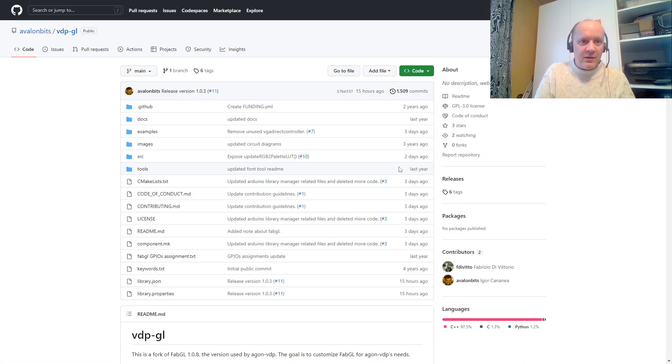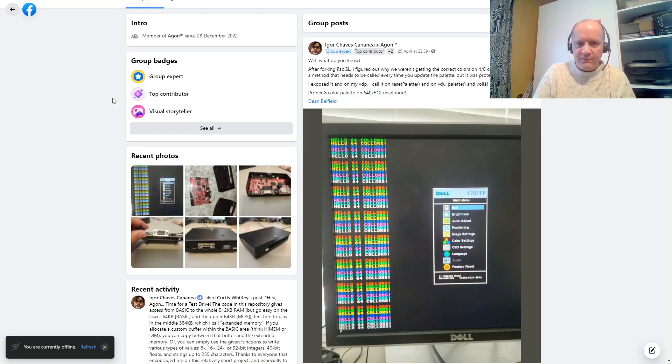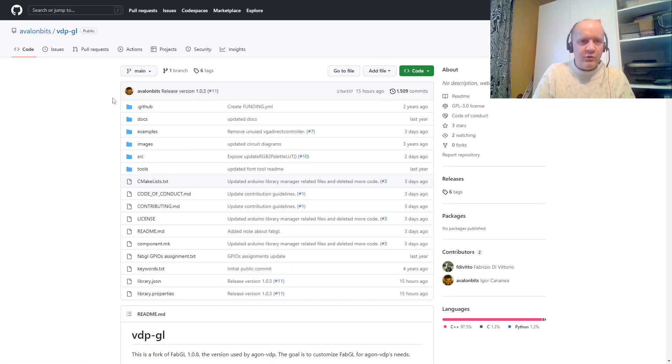Speaking of downloading, if you want Igor's download, it's under Avalon Bits on GitHub. I will progressively be putting all these links in the description below.